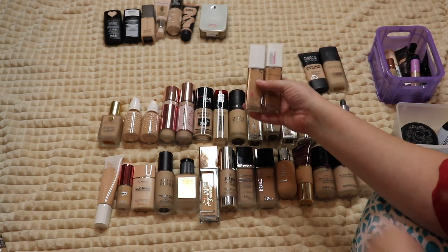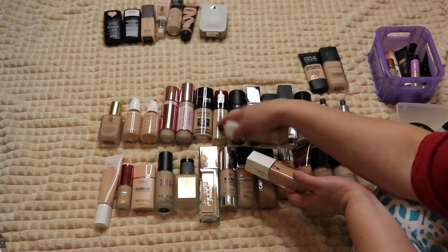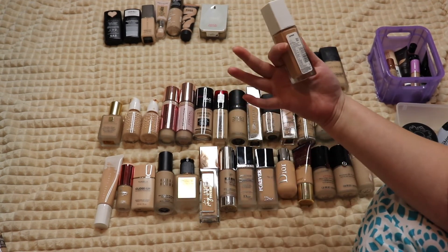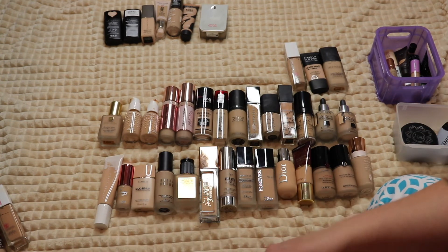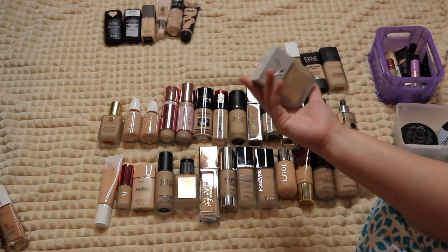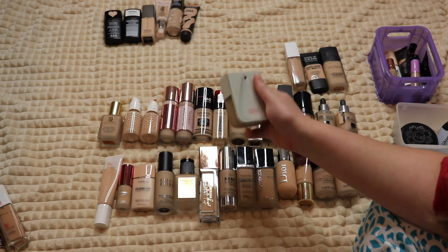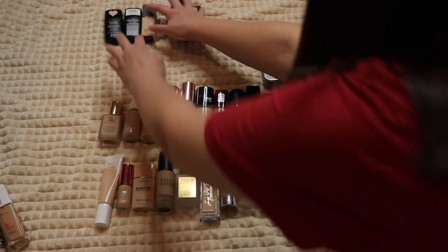The Maybelline Superstay Foundation is another really amazing drugstore foundation, similar to the L'Oreal Infallible — both great, so I'm hanging on to it. The same one in shade 130 Buff Beige is way too dark, so I'm passing that on. The Beauty Blender Foundation I really like but don't use enough — I need to pull it out more.